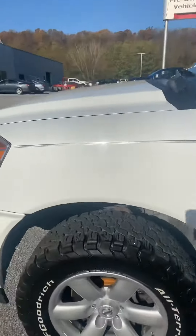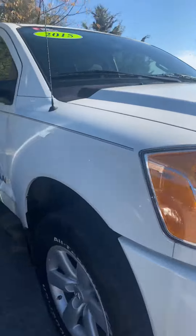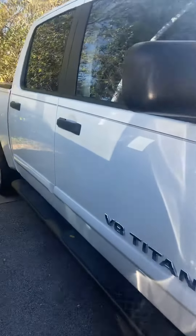I'll walk around the other side of it for you as well. So you can see — super clean.